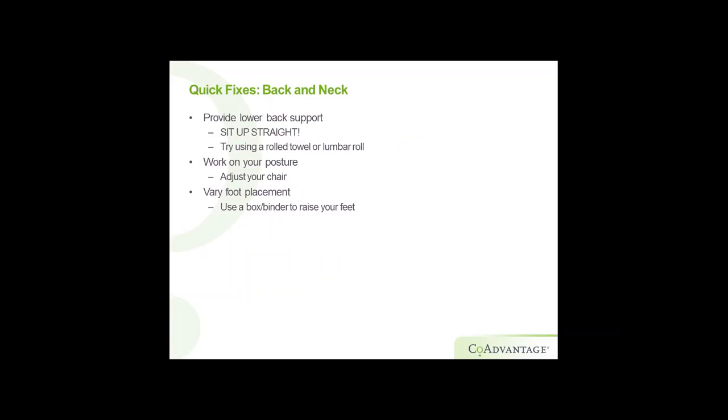For your back and neck — make sure your lower back is supported properly. Sit up straight. You can use a rolled towel or a lumbar roll to help. Your lower back is the key — keep it in position and it holds everything else in place. Adjust your chair: if it's too low, your feet will have too much pressure; if it's too high, your knees will have too much pressure. Vary your foot placement and make sure your feet are flat. Use a box, binder, specific footrest, or whatever you need to maintain that 90-degree or greater angle at the knees.